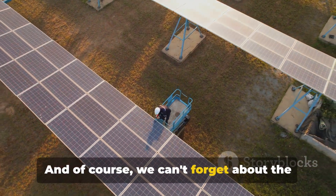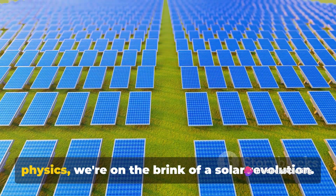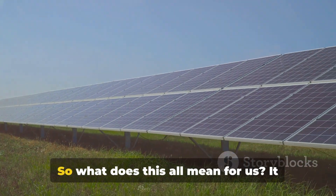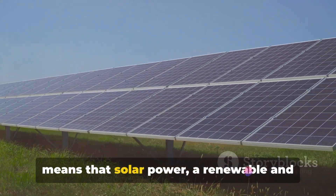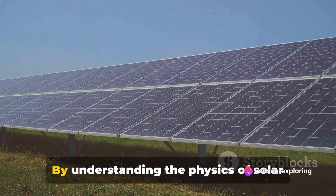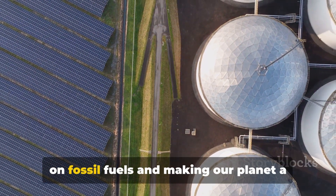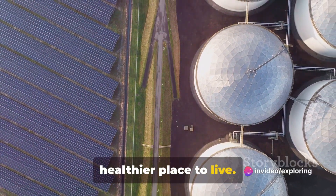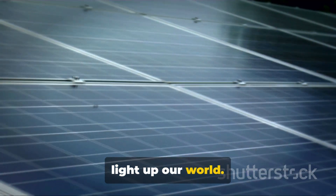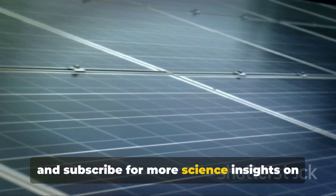And of course, we can't forget about the future of solar power. With advances in technology and an increased understanding of solar cell physics, we're on the brink of a solar revolution. The future is bright, and it's powered by the Sun. Solar power — a renewable and clean source of energy — is more accessible than ever. By understanding the physics of solar cells, we can make better use of this abundant resource, reducing our reliance on fossil fuels and making our planet a healthier place to live. The power of the Sun is in our hands, and with solar cells, we can harness it to light up our world.